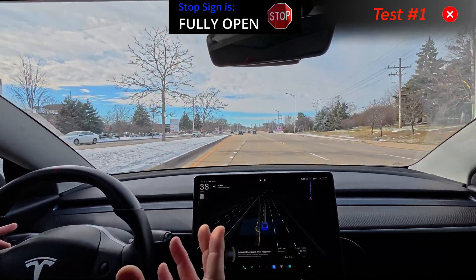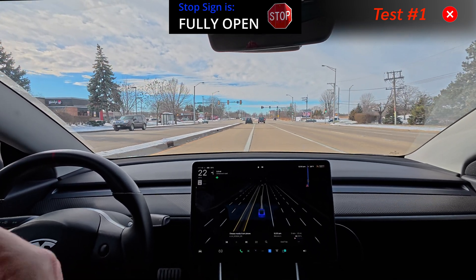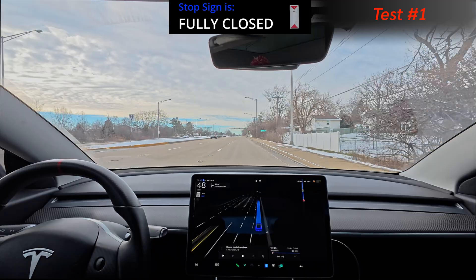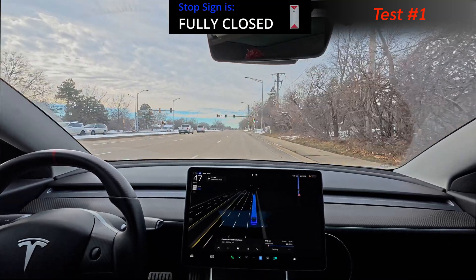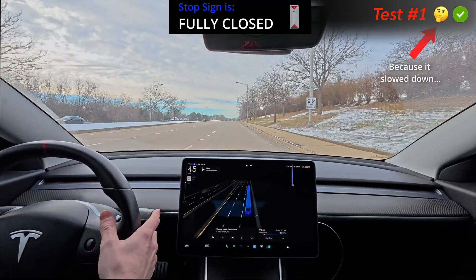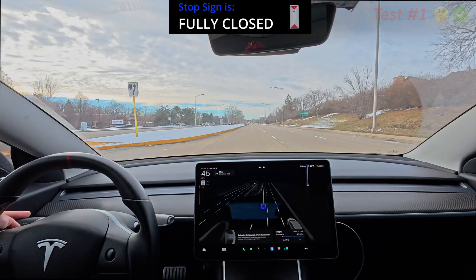We're going to find out now by closing the stop sign all the way and seeing if it does the same thing — stopping there. I'm surprised that stop sign didn't show up at all. Then I'm going to put it halfway closed and see if it does anything there. And there's the red arrow going left — it slowed down a little bit but went through just fine. Interesting. There's someone right behind us that might have had something to do with it, so let's test that one more time.